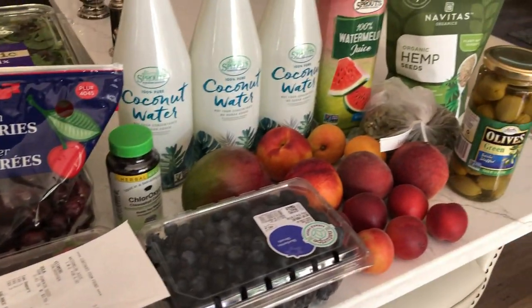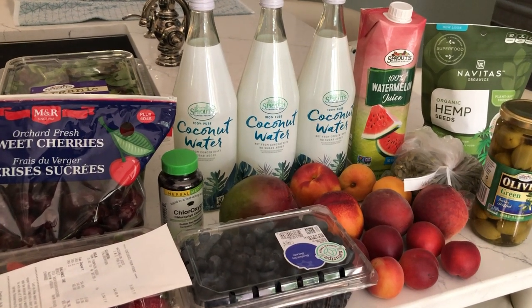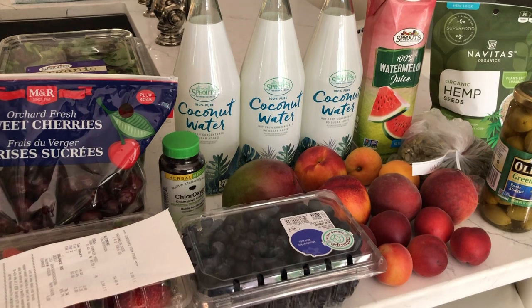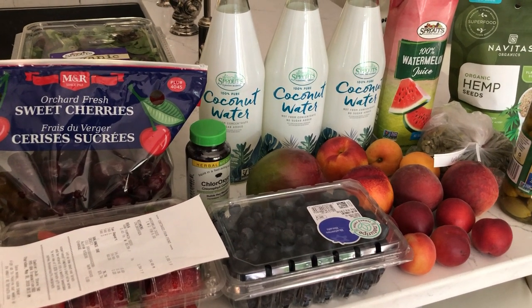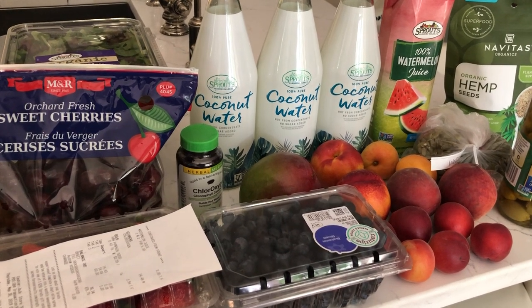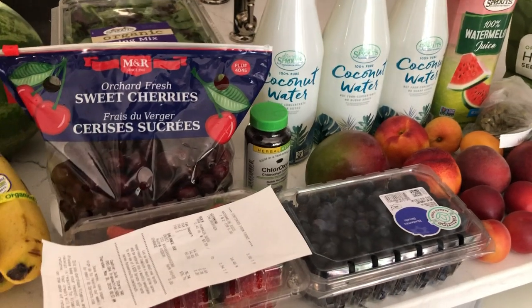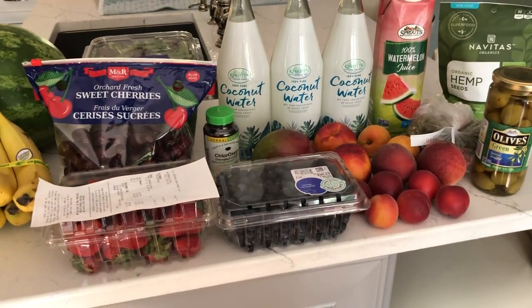You guys, I will be live on Tuesday night at 5 PM and I'm going to talk about fruit sugar — the truth about fruit sugar. A lot of you come back and say, you know, I can't eat all that fruit, it's not good to eat all that fruit. And I'm going to explain to you what the truth is about fruit sugar. Alright y'all, thanks so much for watching and I will talk to you all soon. Take care.